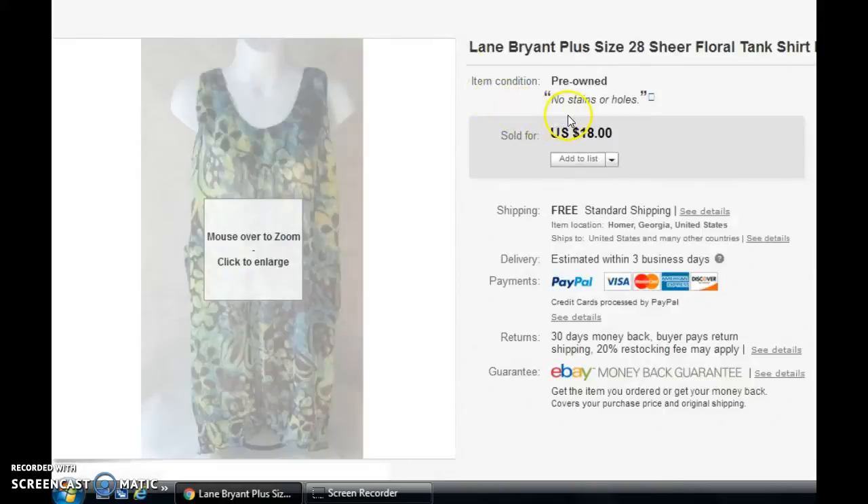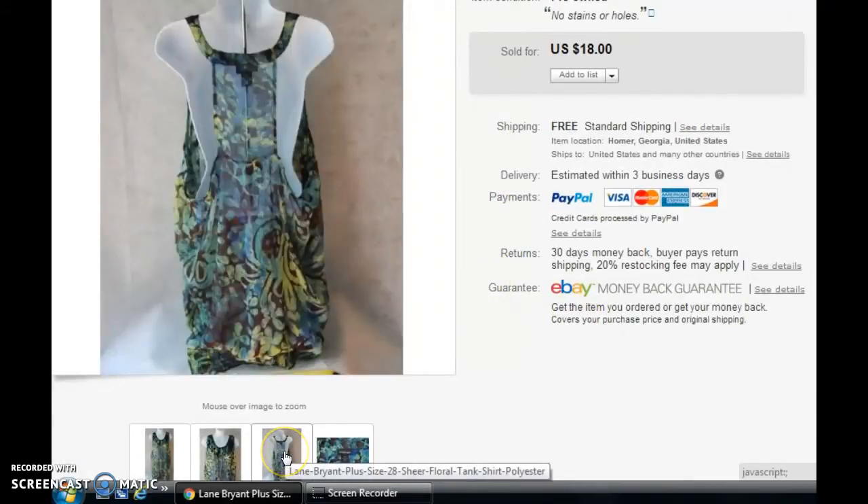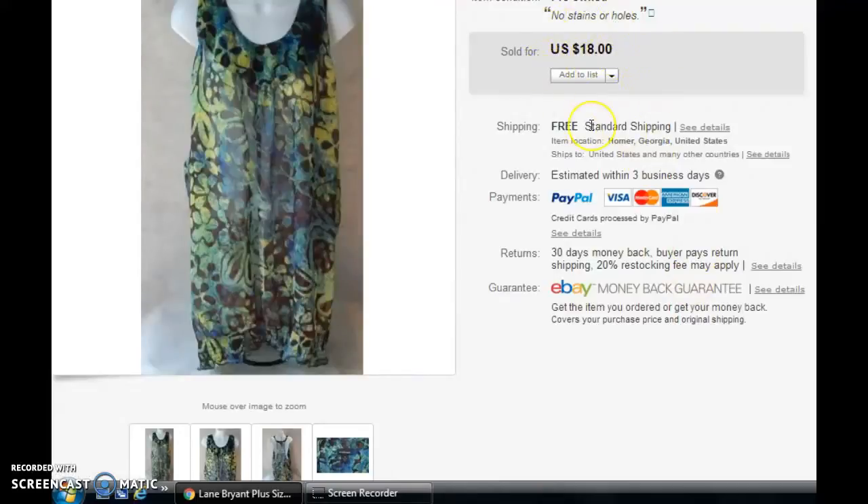Next, I have a Lane Bryant size 28 shirt — it was a tank-type shirt with an interesting back. As I've said before, if you can find anything that large of a size, pick it up. I listed this at the beginning of the summer and it sold last week. It did have free shipping on it because it was maybe four ounces — super light. It did sell for the $18 shown. That's something you have to be really mindful of if you're using free shipping: if you're running a lot of sales in your store, you have to be careful not to mark items down too much and then also have free shipping, or you won't make any profit.